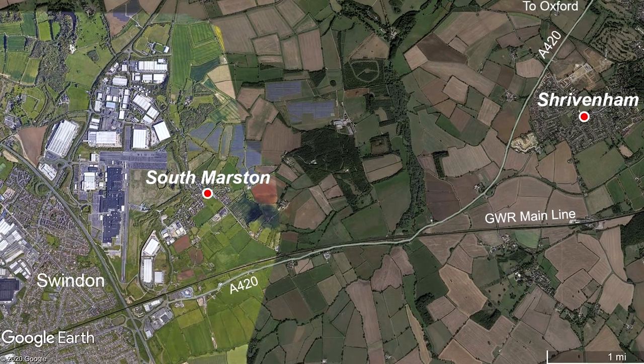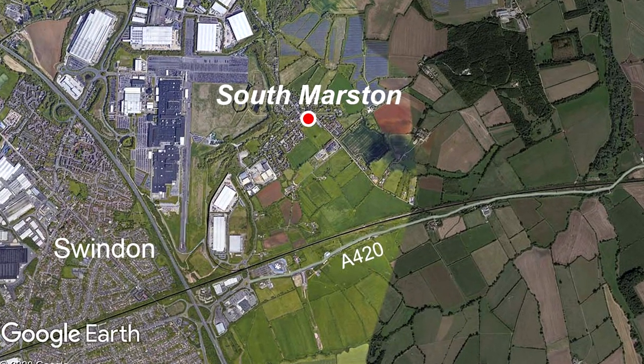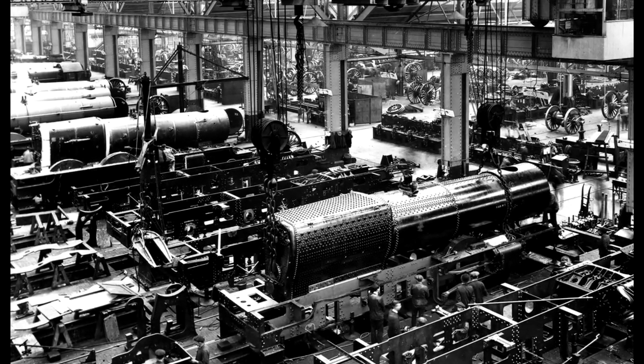The village of South Marston, which dates from at least the 13th century, lies west of Shrivenham and just a few miles from Swindon, a town that is probably best known historically for the Great Western Railway Works, which opened in 1843.